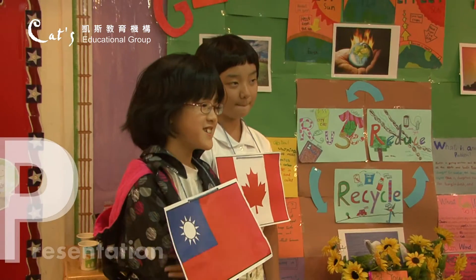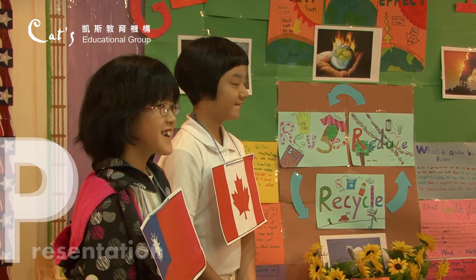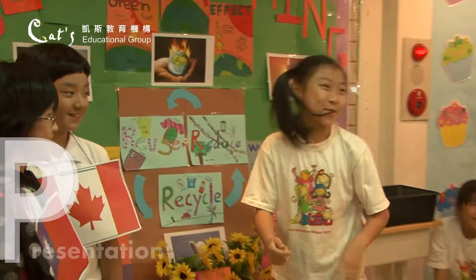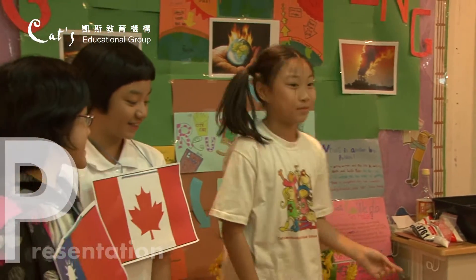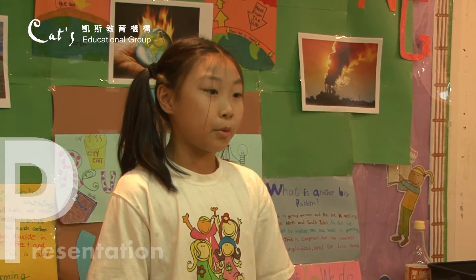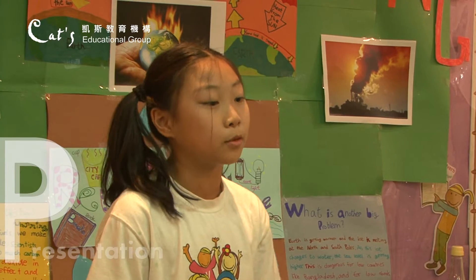Why is it so cold in Taiwan? And why is it so hot in Canada? What is happening in this world? Everybody, this is called global warming. When we use fossil fuels, we make a gas called carbon dioxide. Scientists think that we are putting too much carbon dioxide into the air. The carbon dioxide increases the greenhouse effect and Earth gets warmer.